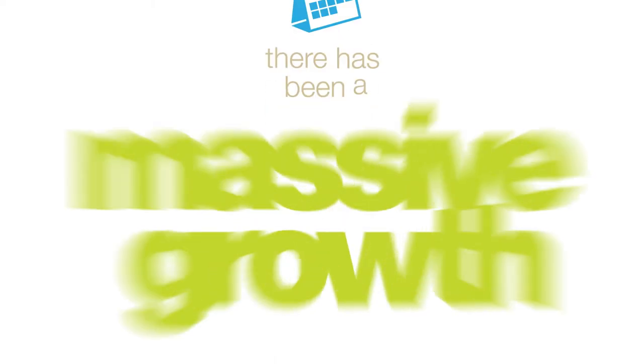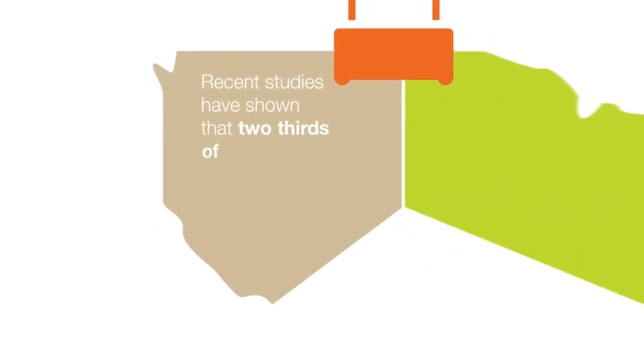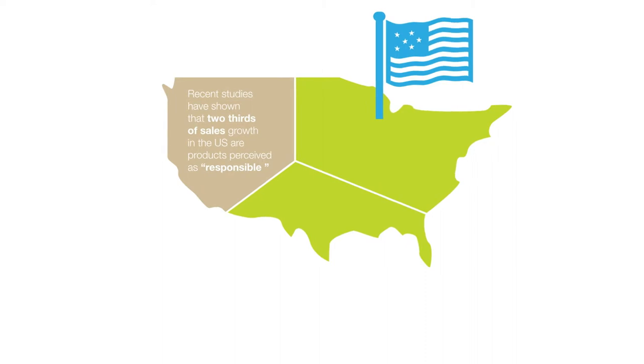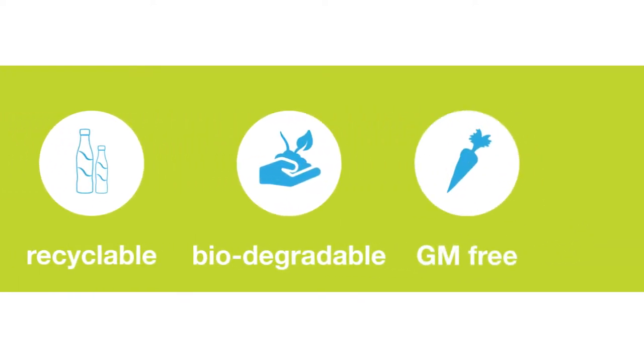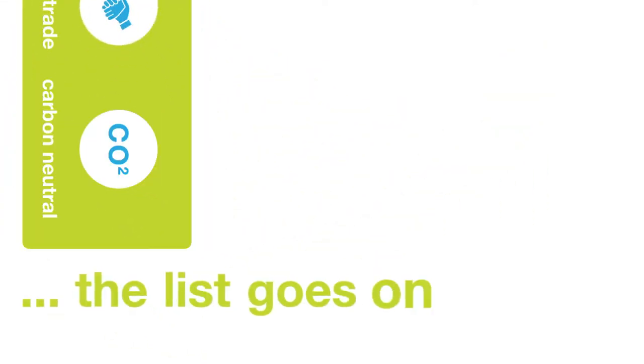In recent years, there has been a massive growth in the responsible products market. Recent studies have shown that two-thirds of sales growth in the US are products perceived as responsible, those claiming to be natural, organic, local, recyclable, biodegradable, GM-free, fair trade, carbon neutral — the list goes on and on.